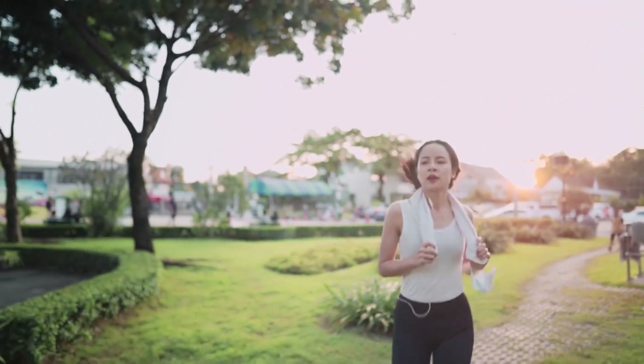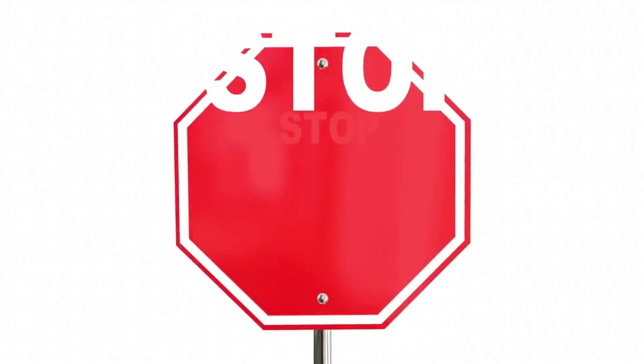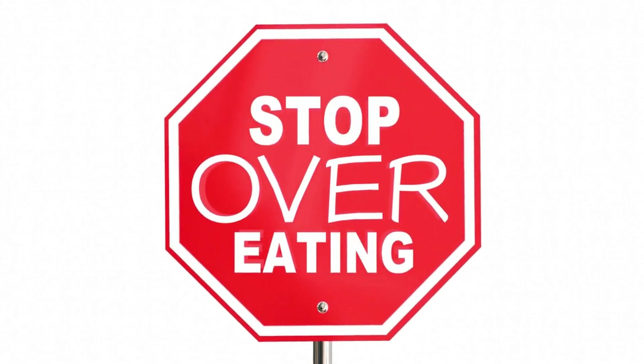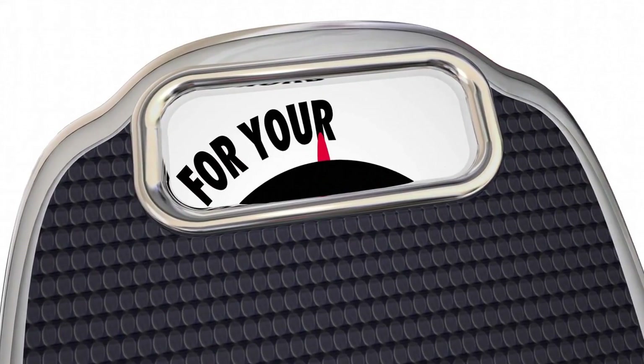For healthy and sustainable weight loss, experts generally recommend a calorie deficit of 500 calories per day, which could lead to losing about one pound (0.45 kilograms) per week. In Alice's case, she should aim for a daily intake of 1500 calories (2000 minus 500). Now let's consider the impact of hidden calories. Alice might believe she is consuming only 1500 calories per day by carefully tracking her food intake. However, hidden calories in her meals could be preventing her from reaching her weight loss goals.